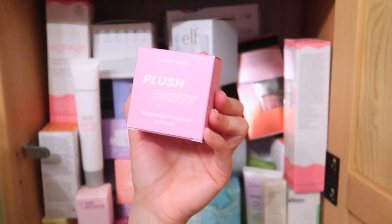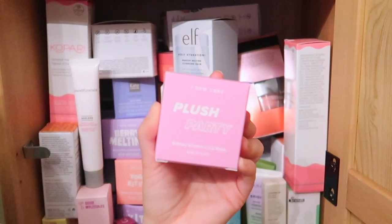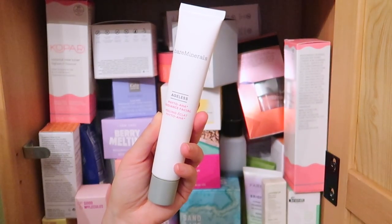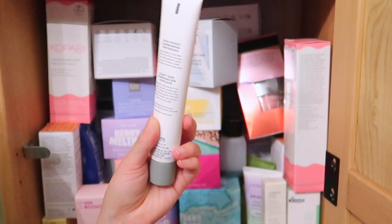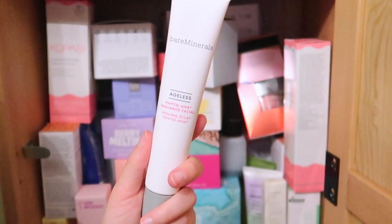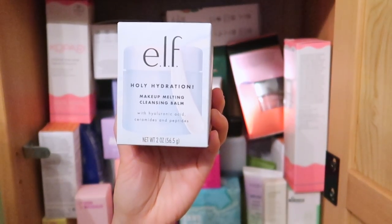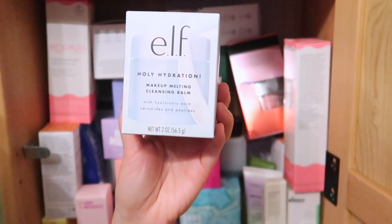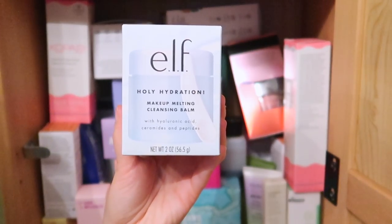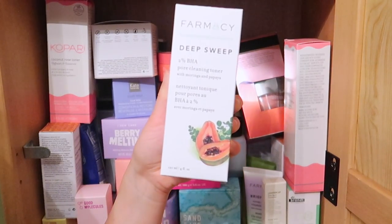I have the I Do Care Plush Party Vitamin C Lip Mask — it's a great Korean brand and affordable, but I'm going to declutter it. This is the bareMinerals Ageless Phyto AHA Radiance Facial — I'm keeping this because I'm very interested in trying bareMinerals skincare, I feel like they have really great ingredients. This is the ELF Polyhydration Makeup Melting Cleansing Balm — I'm always on the hunt for a great cleansing balm so I'm keeping it.